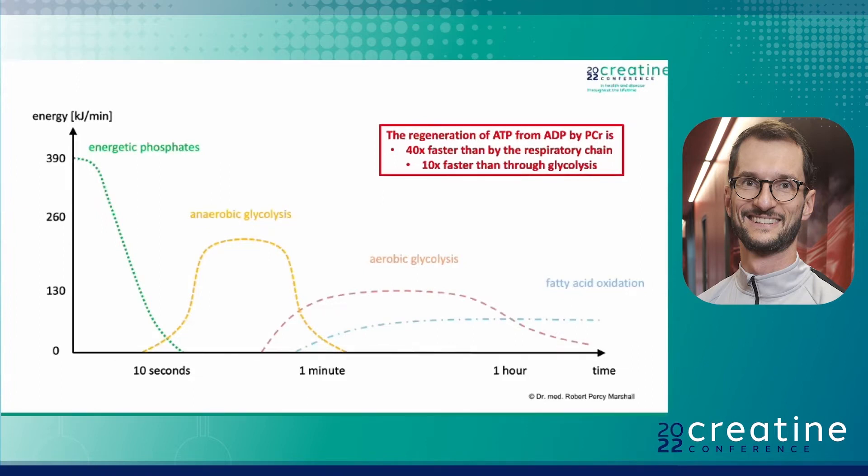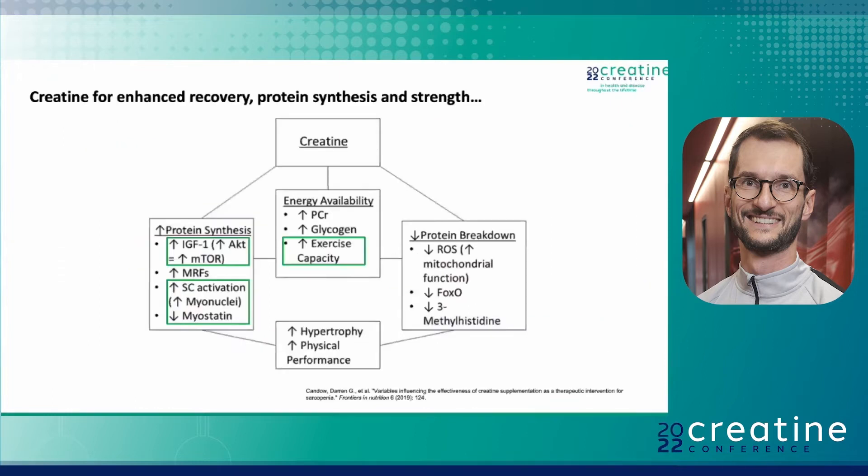Creatine and phosphocreatine and ATP are the fastest way for the cell to basically regenerate intracellular energy levels. It's 40 times faster than the respiratory chain and 10 times faster than through glycolysis. You probably know creatine most from its use in enhancing athletic performance, and there have been plenty of papers explaining this very well — covering how creatine improves athletic performance on a genetic level and on an energetic level. But there's much more to this.